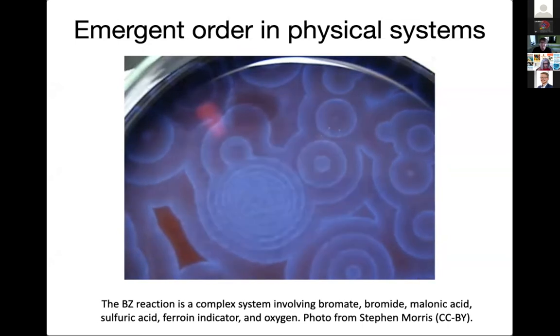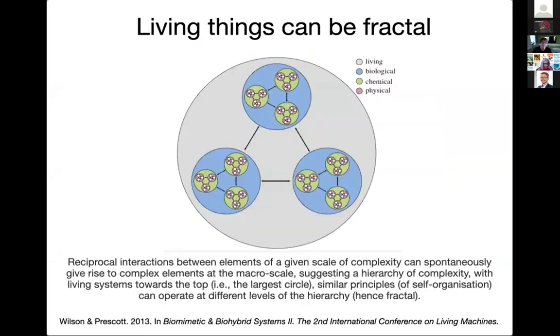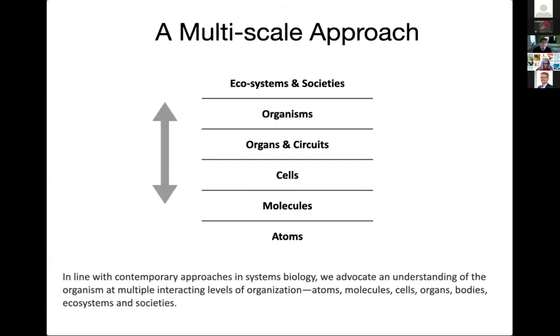The rich and complex patterns that emerge in the BZ reaction happen not because of any prescription or high-level control, but because the elements of the complex system interact in such a way as to generate order. This principle of order through self-organization is critical for understanding complexity in biological systems and really important for living machines science and engineering. These principles of self-organization can apply at multiple scales — from the physical through to the chemical and biological — and that's why the living machines approach must be a multi-scale approach.